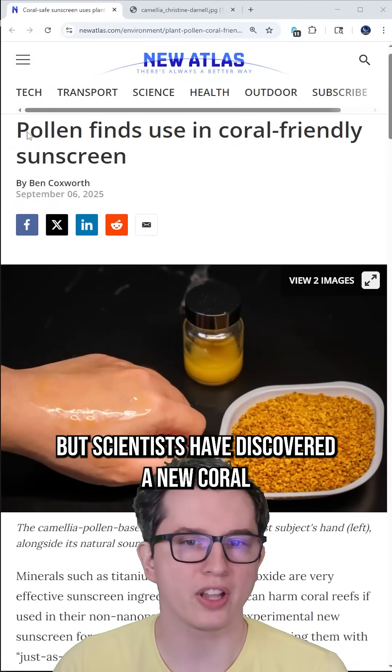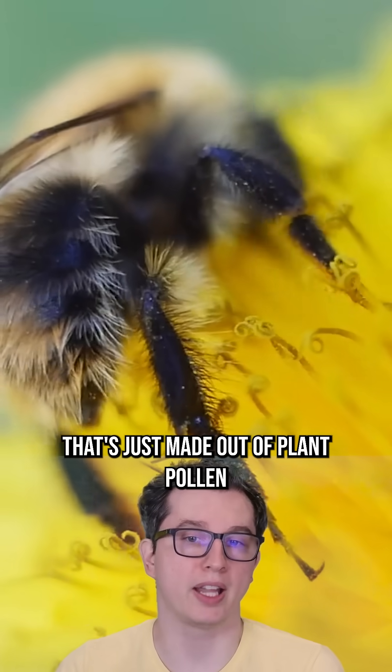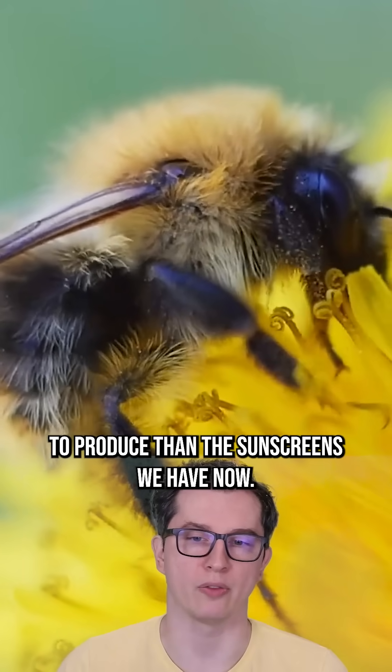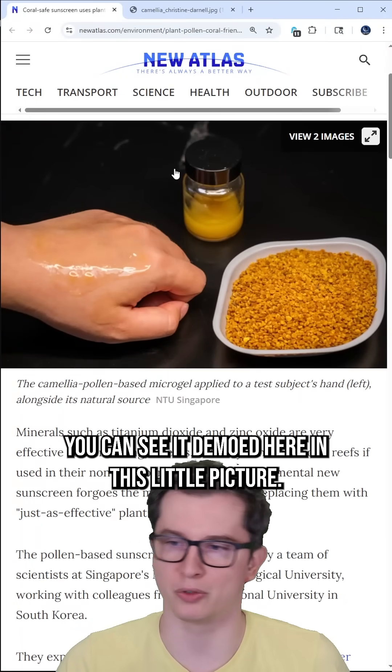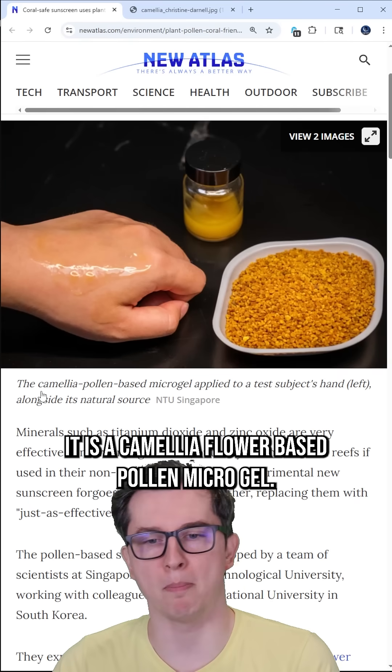But scientists have discovered a new coral-friendly sunscreen that's just made out of plant pollen and might even be cheaper to produce than the sunscreens we have now. You can see it demoed here in this little picture. It is a camellia flower-based pollen microgel.